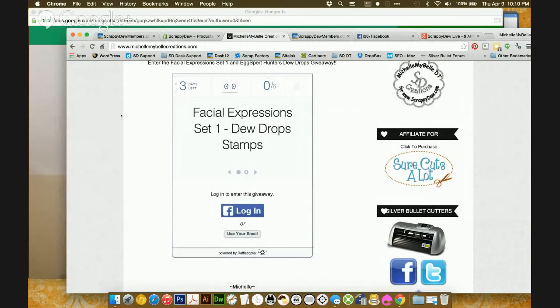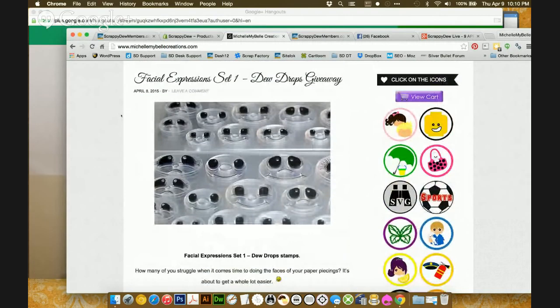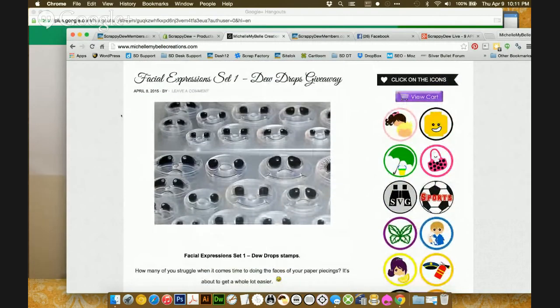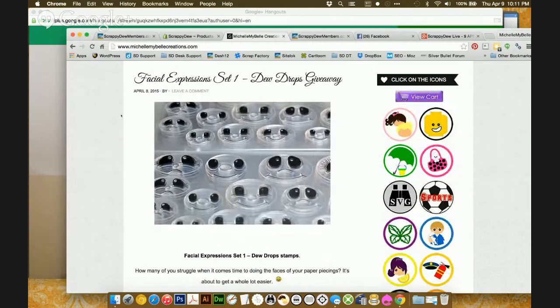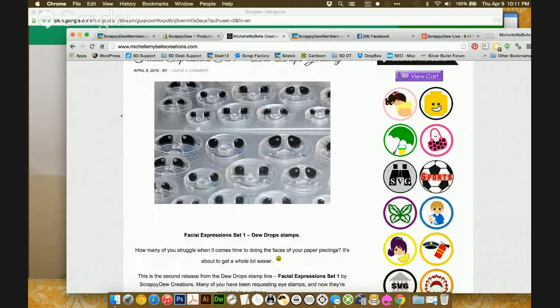There was a question on the ScrappyDoo Facebook page — they were asking, are the facial expression stamps individual? So if you go to MichelleMyBellCreations.com, you can actually see what those little stamps look like. When my wife saw it at first, she asked if that was the head — no, those are the eyes. We're trying to maximize the space that we have on these stamps. Christopher, here's a design space question for you from Deb Brooks: can we expect the next update of design space, like a 3.0 version, or are we still waiting?